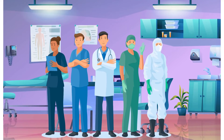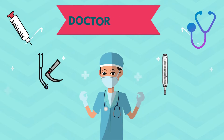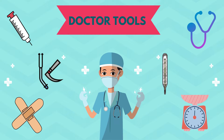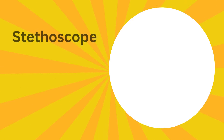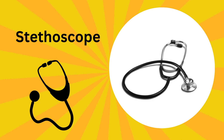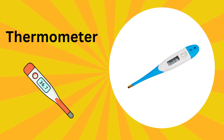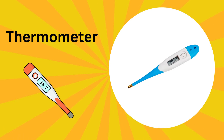They are real superheroes! They have some really cool tools to use. So let's explore together — doctor tools and how they work. This is a stethoscope; it helps doctors listen to your heart. This is a thermometer; it measures your body temperature.